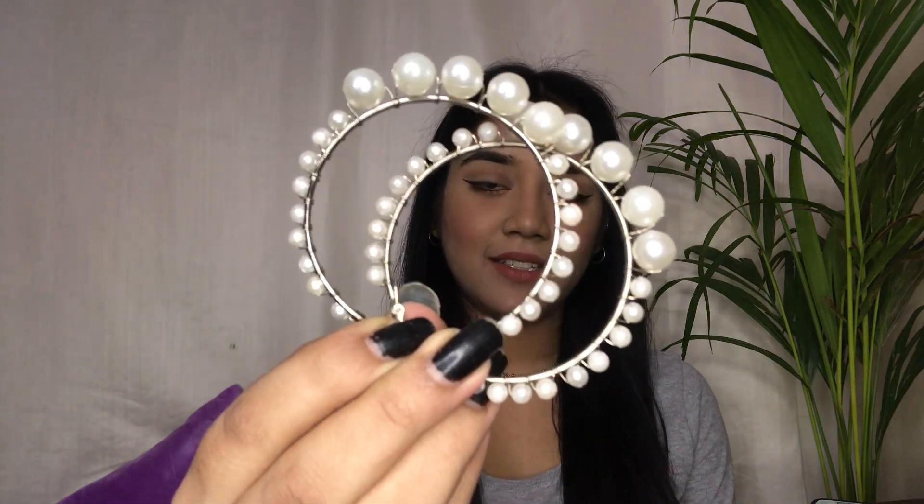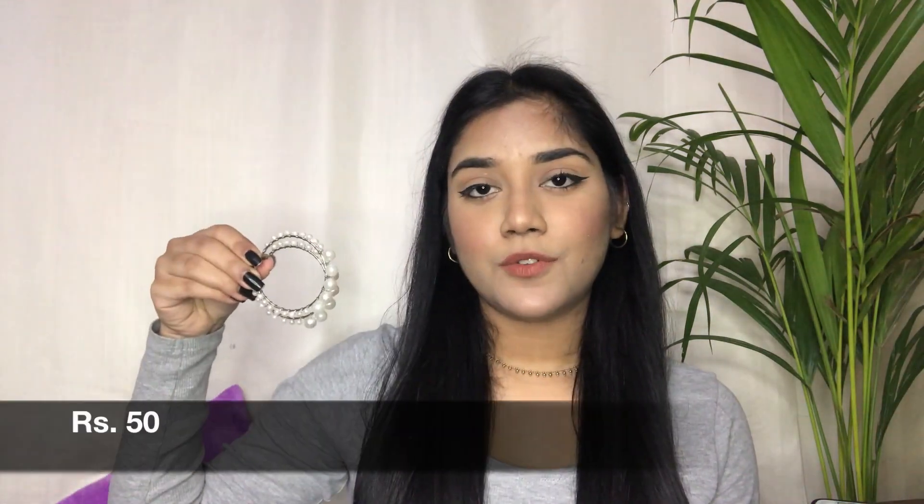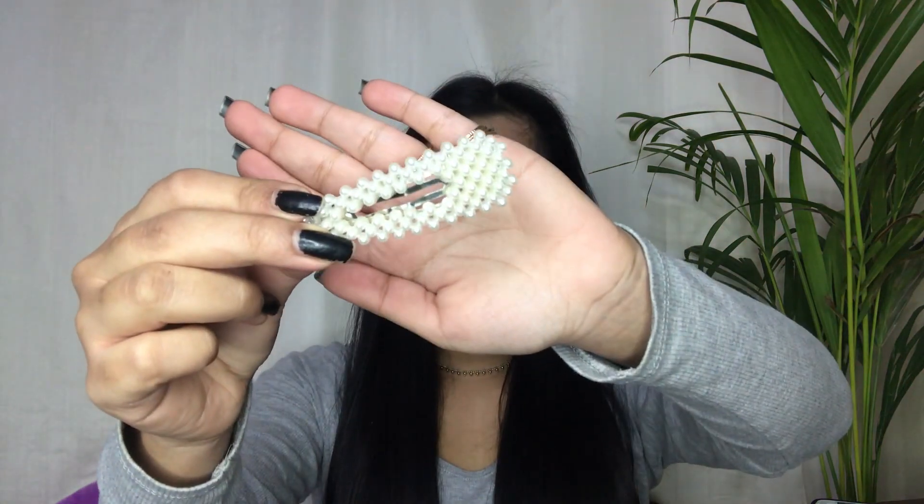Here come these pearl earrings — look how beautiful they are! This one is just for rupees 50. I also got this pearl hair clip for rupees 50 as well. When I see similar things in H&M for rupees 300 to 400, it's definitely not worth it compared to getting them at such a low price.